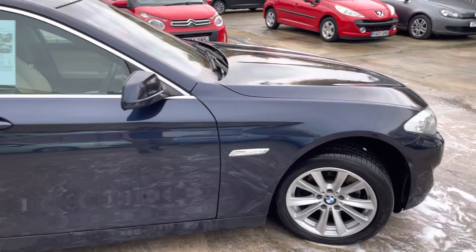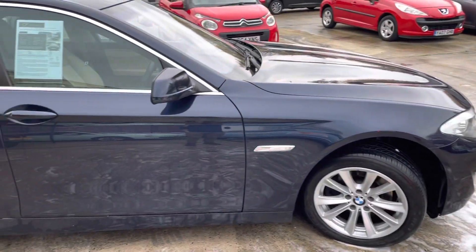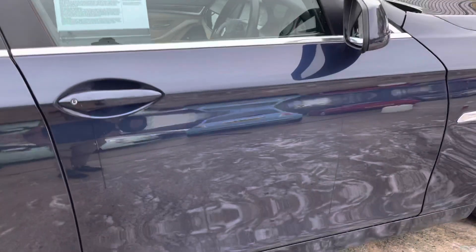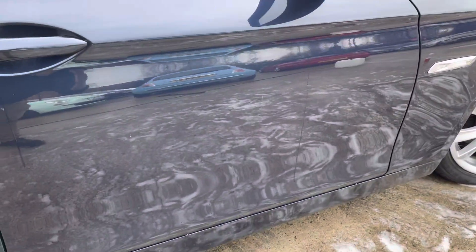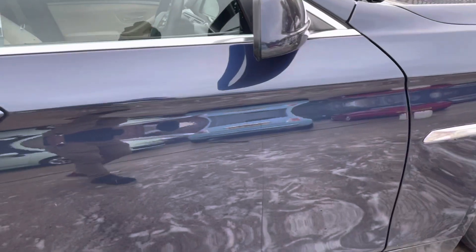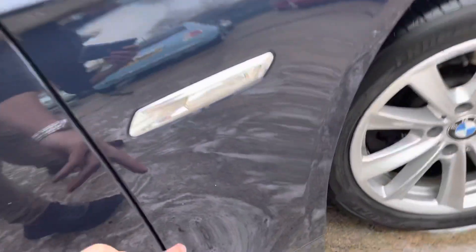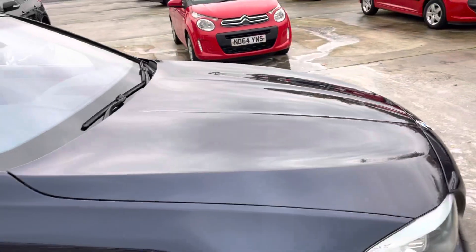I'm just going to show you all the necessary bodywork defects that the car may have, and if it interests you we'd love to hear back from you. Starting with the driver's side door — in really nice condition, no dents, no scratches. I'm going to try and be as picky as I can. For example, the wing overall is really good, but there are just a couple of stone chips as you'd expect on a car of this age and mileage.